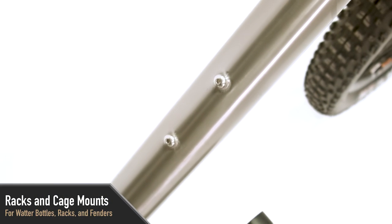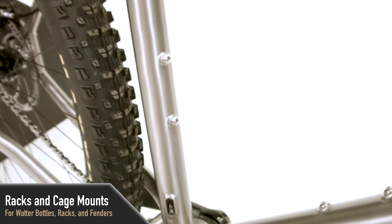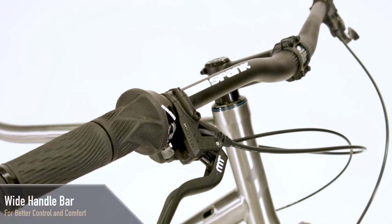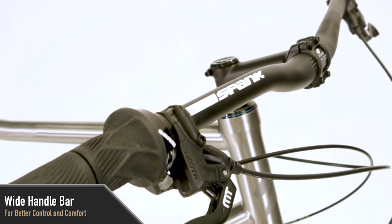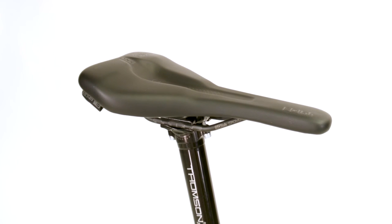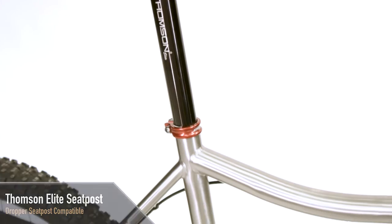This bike is set up with three water bottle cage mounts as well as rack and fender mounts, which provide a lot of versatility and the ability to load the bike up for a multi-day adventure. We outfit the Steer with a wide handlebar for increased control and greater comfort for wide shoulders. The Steer comes standard with a super strong Thompson Elite seat post and can be upgraded to a dropper seat post.